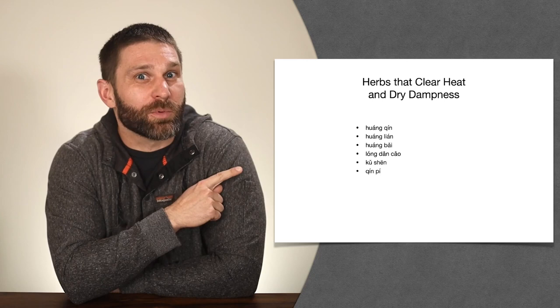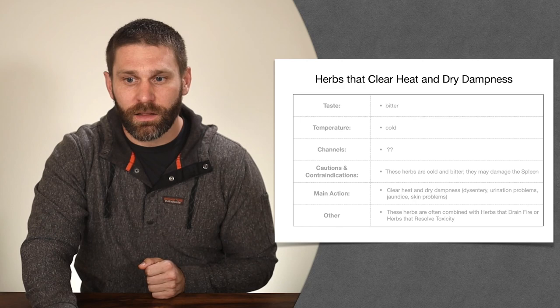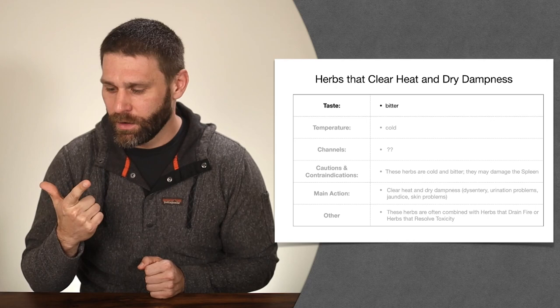This is a fairly short category — we only have six herbs, starting with the three Huangs. Let's look at the properties of the category as a whole. The taste is going to be bitter. The bitter flavor does a couple of things: it clears heat and drains fire, and it dries dampness. Here we're dealing with heat and dampness, so you can expect these herbs to be bitter.